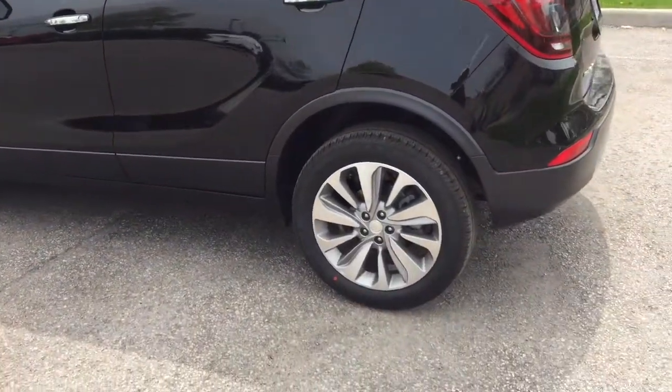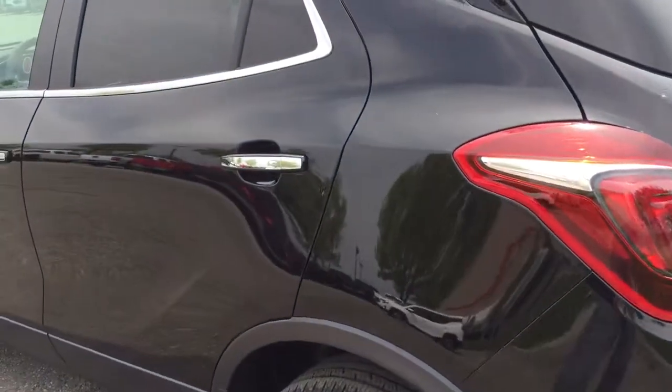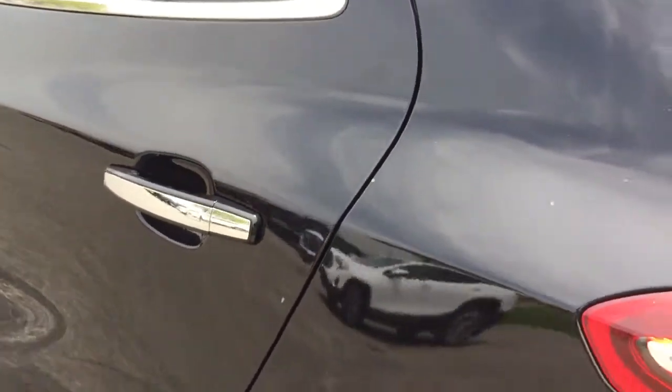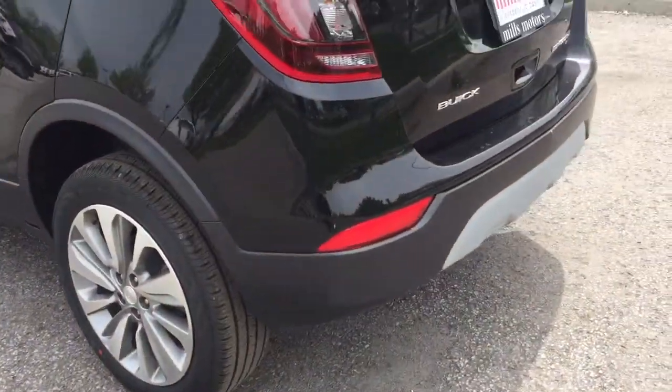You've got 18-inch aluminum wheels with Continental all-season tires, and a smart key access system so you can lock and unlock with just the press of a button. Looking above, there are roof rails, and now let's take a look at the rear profile.